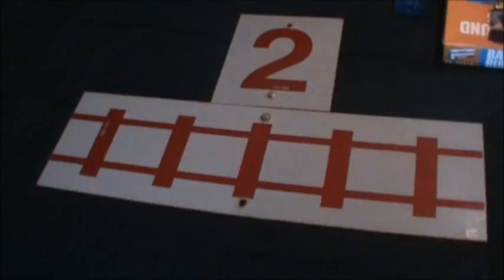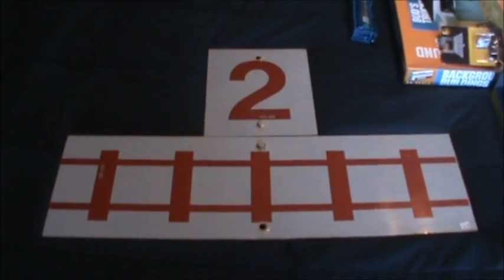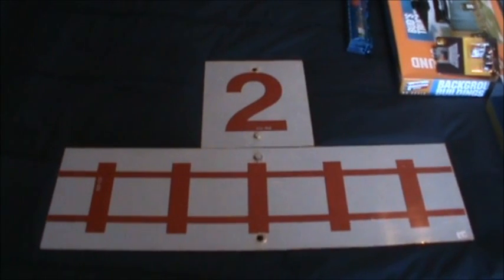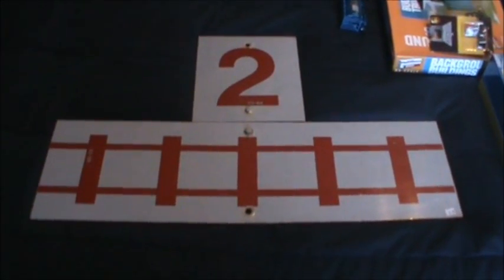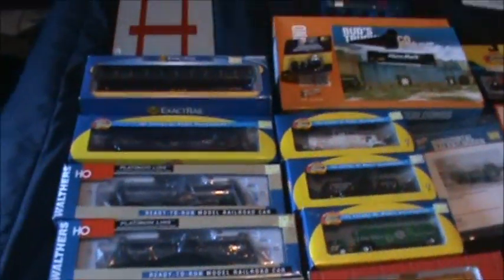Christmas stock update. First thing I want to show you guys is this sign my dad got for me. One of the guys that lived close to the tracks took it off one of the posts — the two tracks real-life sign. It's probably two to three feet wide. Pretty cool. Not sure where I'm gonna put it, but nice to have.